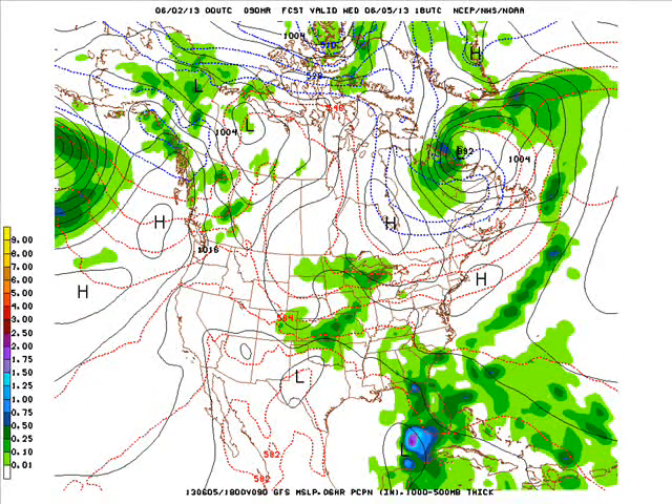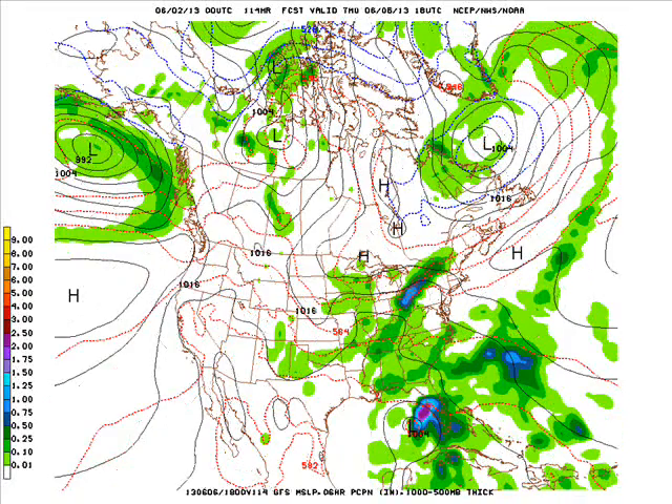That looks to continue here on Wednesday with a threat of showers and thunderstorms, with a low pressure center down in west Texas. There could be some severe weather with this, but we'll have to wait and see. There could also be a tropical system in the eastern Gulf of Mexico that will be slowly moving north toward Florida.